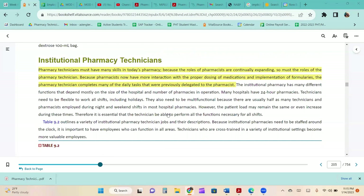Pharmacy technicians must have many skills in today's pharmacy because the roles of pharmacists are continually expanding. Because pharmacists now focus on proper dosing of medications and implementation of formularies, the pharmacy technician completes many of the daily tasks that were previously delegated to the pharmacist.